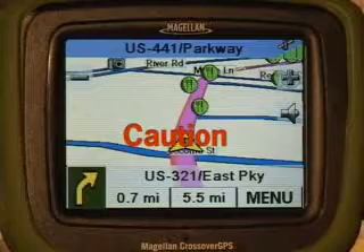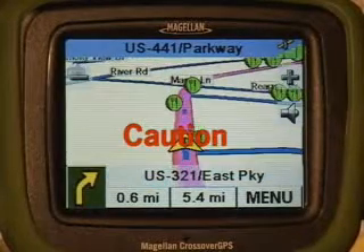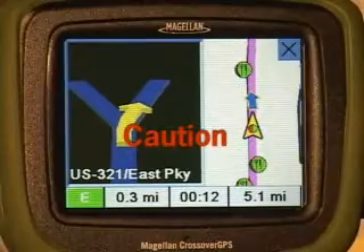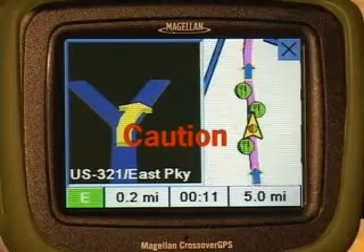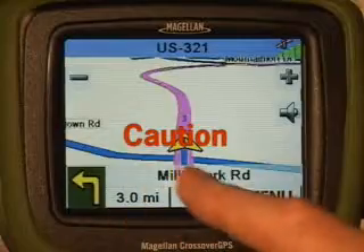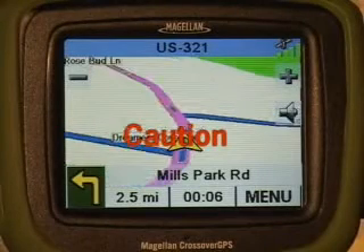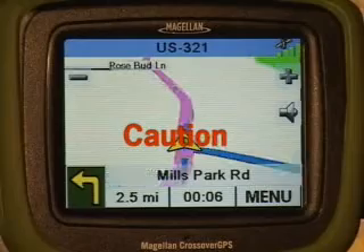Magellan has made every attempt to ensure that the database is accurate. However, roadways, points of interest and business and service locations may change over time. There are many things the database does not include, such as road slopes and grades, construction work zones or hazards, for example. It is your responsibility to disregard any unsafe, hazardous or illegal route suggestions the unit may make.